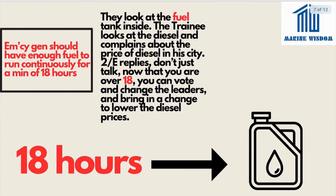They look at the fuel tank inside. The trainee looks at the diesel and complains about the price of diesel in the city. The second engineer replies, 'Now that you're over 18, you can vote and change the leaders to lower diesel prices.' This gives us our third point: the emergency generator should have enough fuel to run continuously for a minimum of 18 hours. When thinking about fuel for the emergency generator, remember the trainee is over 18 and can vote — a mnemonic to help you remember.